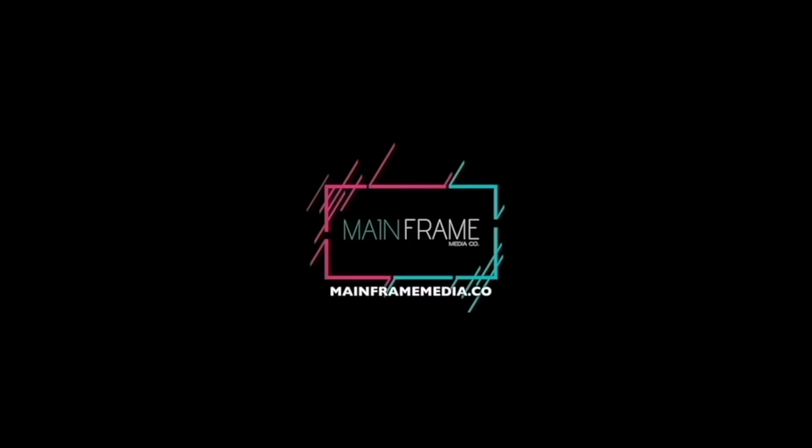Don't forget to hit the notifications bell. If you like this video, please like and share, and subscribe to our channel. My name is Eric, this is Watch Your Style.